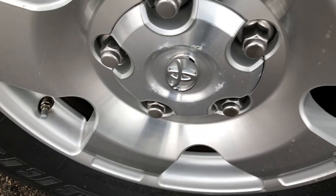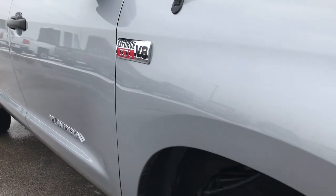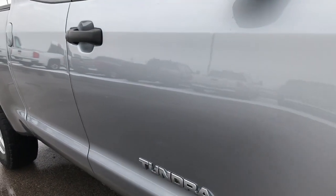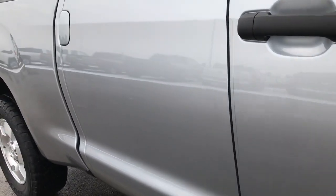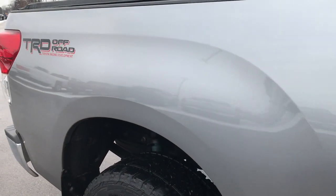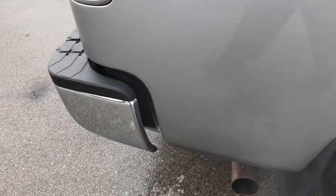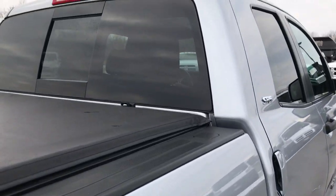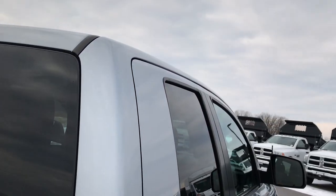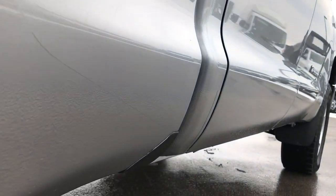The passenger side rim is in excellent shape as well — no scuffs or scrapes. As we go down this side of the truck, you can see just how clean the body is and how reflective and glass-like that paint is. We take these HD videos so if you are far away or cannot make the trip down, you can still see the truck, hear the truck, and have confidence in the vehicle before you even get here. We want to make sure you get the most accurate representation so that when you get here there are absolutely no surprises.